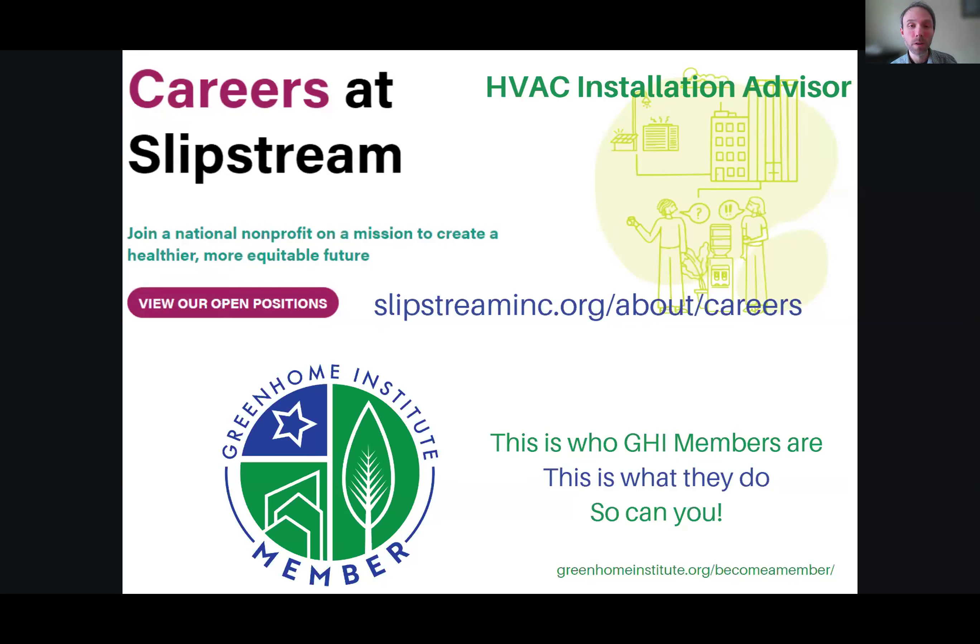Before we get started, we always want to do a weekly spotlight on some Greenhome Institute members. We're excited to point out that Slipstream, one of our new members, is wondering if you or someone you know has the technical experience of installing, designing, and coordinating residential HVAC system installations in cold weather climates. Greenhome Institute is very excited to see this position get filled in advanced cold weather climate heat pump systems. You can go to Slipstreaminc.org/careers to learn about this opportunity and many others they have coming up.